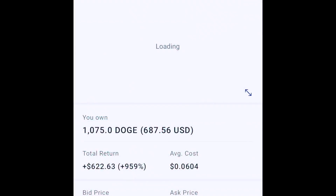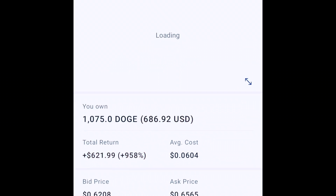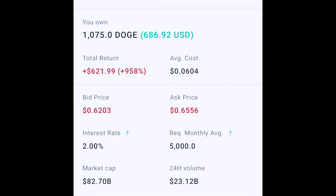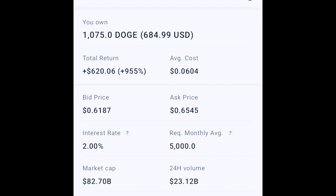So you can see here on my Voyager app: I've got 1,075 DOGE at an average cost of six cents, with a 957% return — $621 on my $40 investment. So I'm going to sell 100% of it. Voyager makes it really easy — you just slide to sell, and bam, there you go, it's sold.